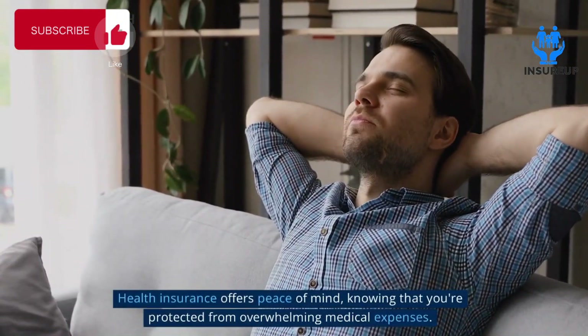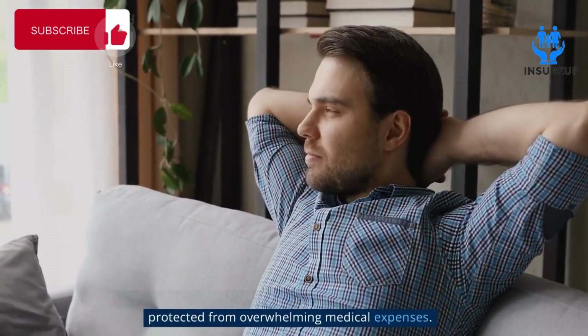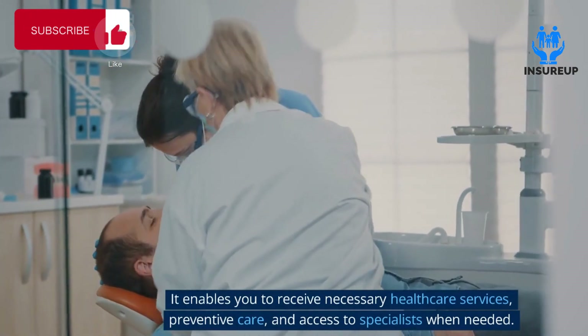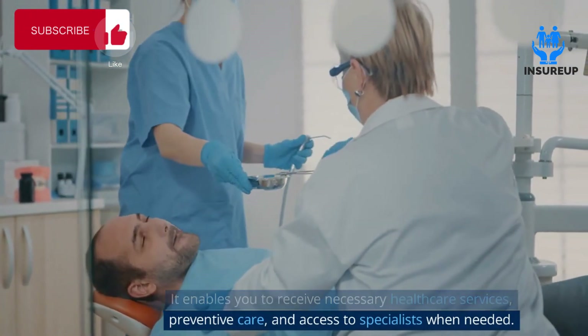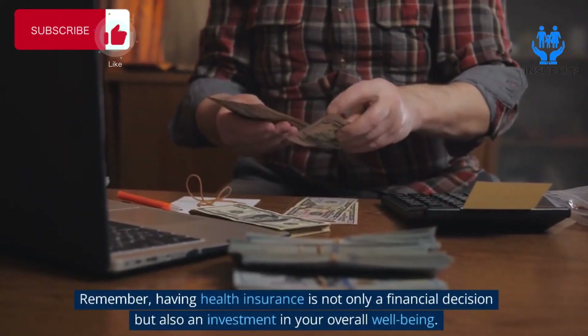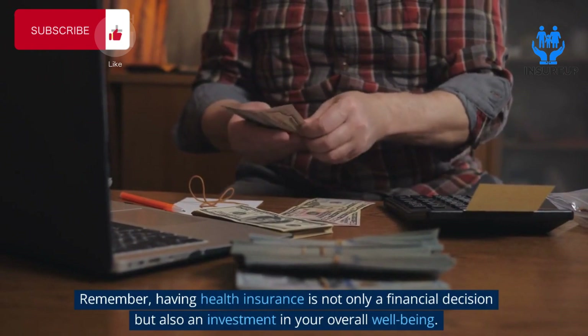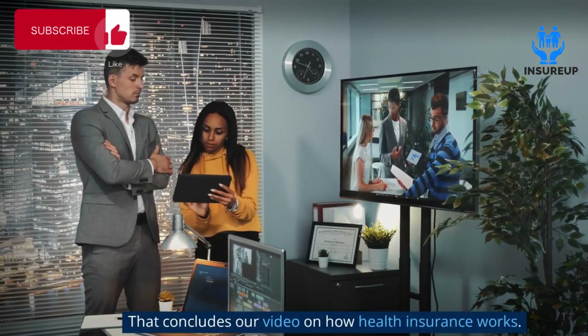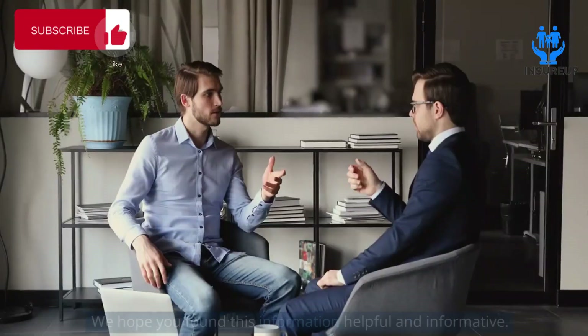Health insurance offers peace of mind, knowing that you're protected from overwhelming medical expenses. It enables you to receive necessary healthcare services, preventive care, and access to specialists when needed. Remember, having health insurance is not only a financial decision but also an investment in your overall well-being.